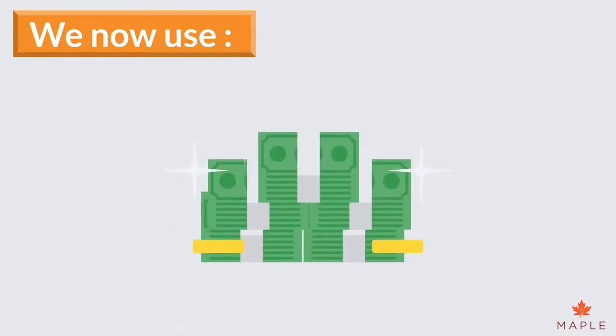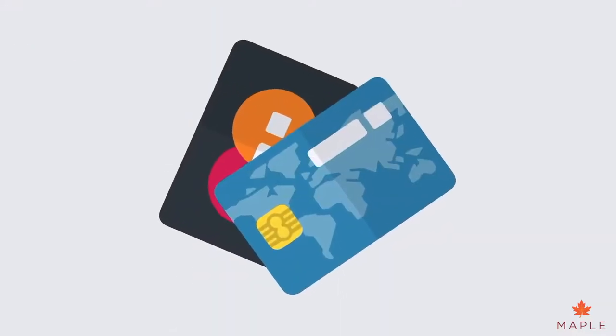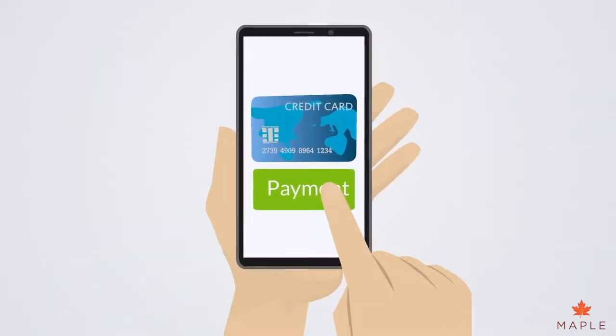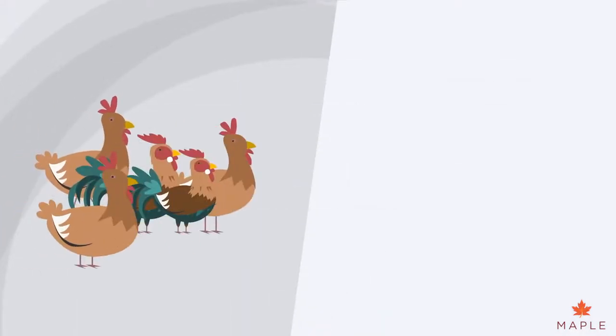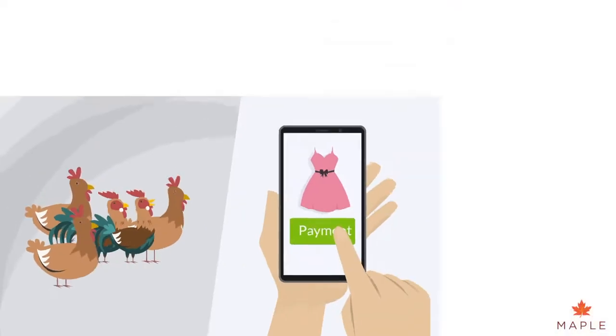Now, of course, we use cash, notes and coins and credit or debit cards. Some people even use their mobile phones to make contactless payments. It's much more convenient than carrying around a chicken to pay for your clothes.